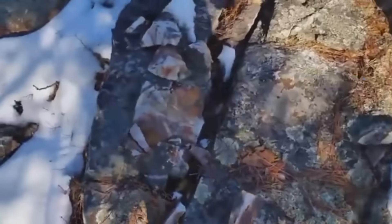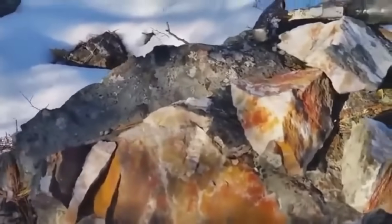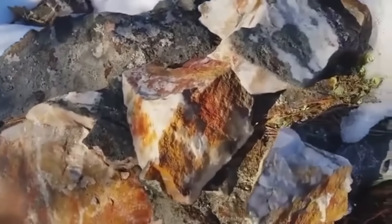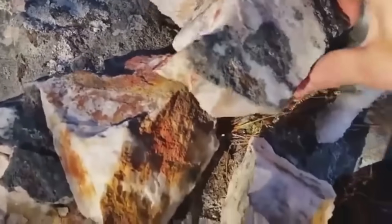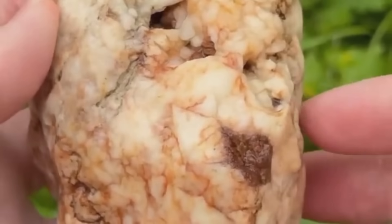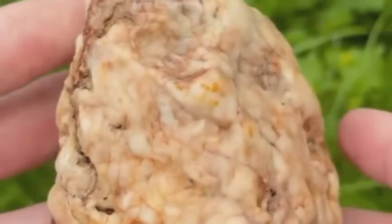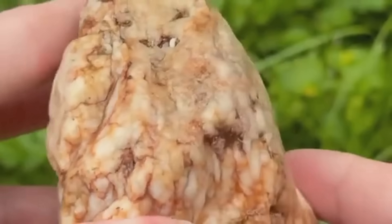Iron-Stained Quartz Outcrops. Look closely at rocks tinted red, orange, or yellow. These iron-stained zones, also known as gossans, are oxidized remains of sulfide-bearing rocks that often accompany gold. Their telltale color is a neon sign for hidden treasure. When you find these outcrops, especially if accompanied by quartz veins and brecciated rock, you're in a prime gold-bearing environment. Check slopes, road cuts, and natural weathered exposures.